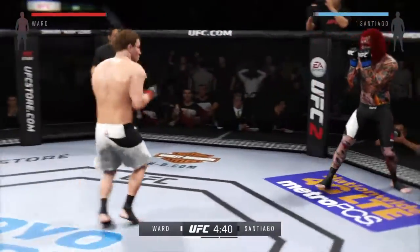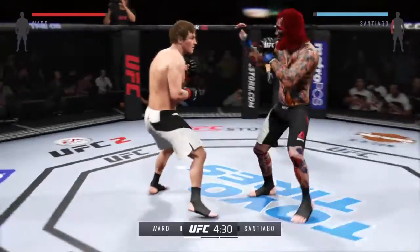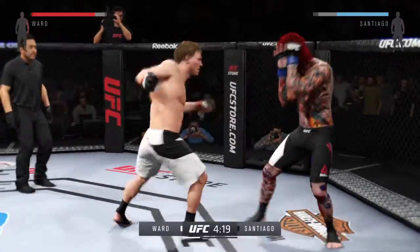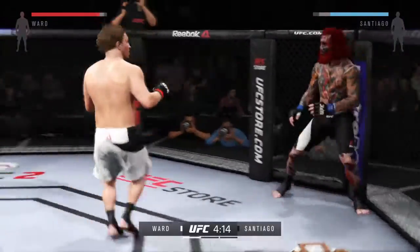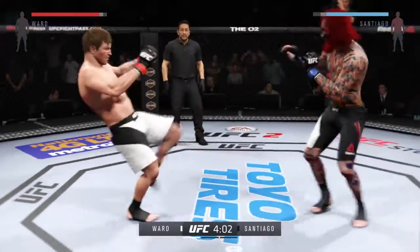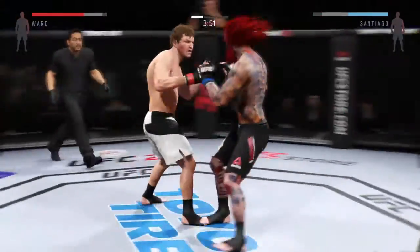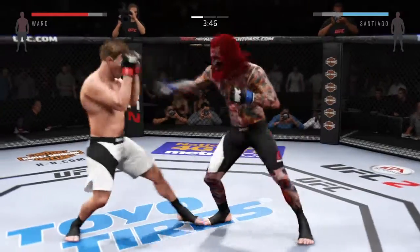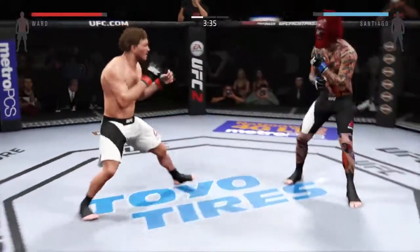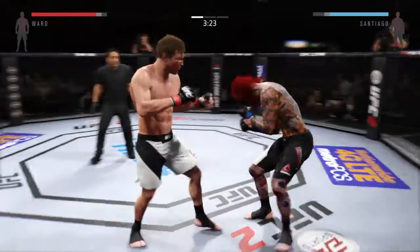Oh, nice kick to the body — you can hear that one. Good work blocking that. Tagged up. He's able to slip the left. Oh, look at that — beautiful kick to the body. Oh, that's a heavy body kick. Solid jab. That's a big lap. What an exchange — hard straight punch, body kick. He lands a head kick.